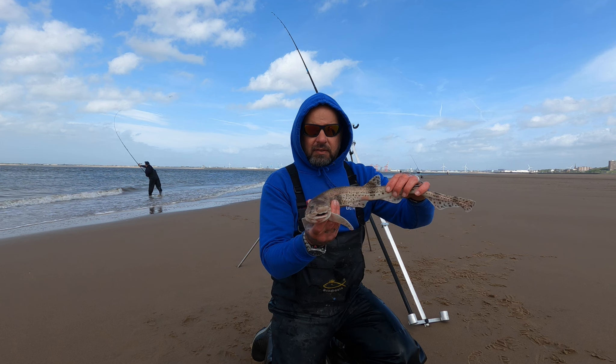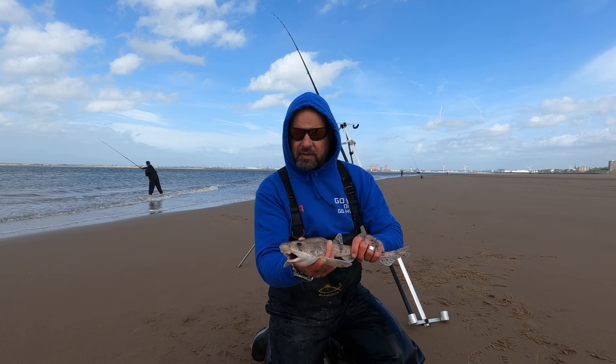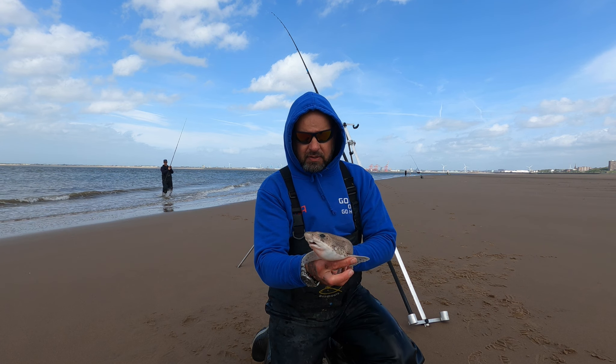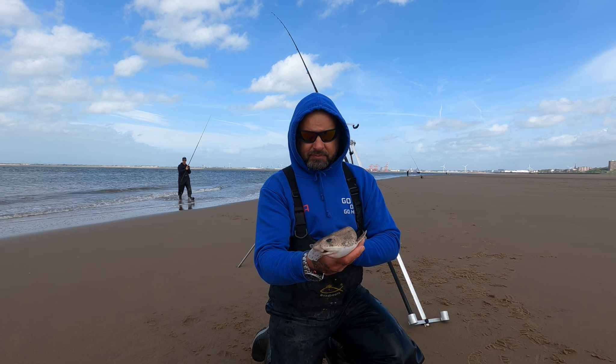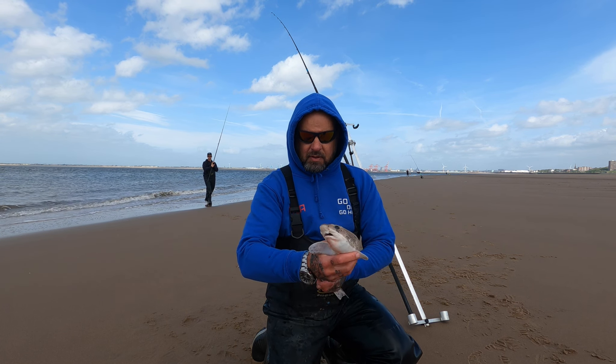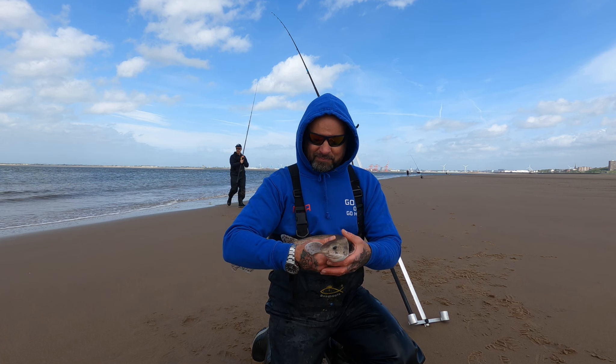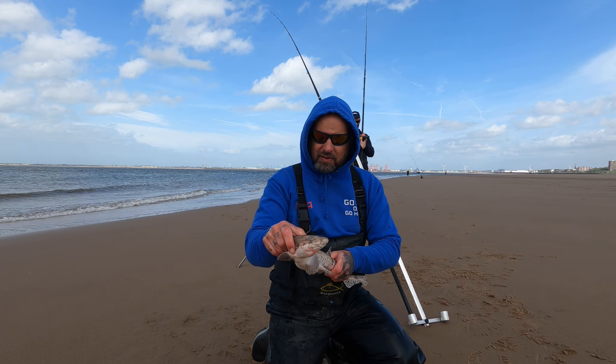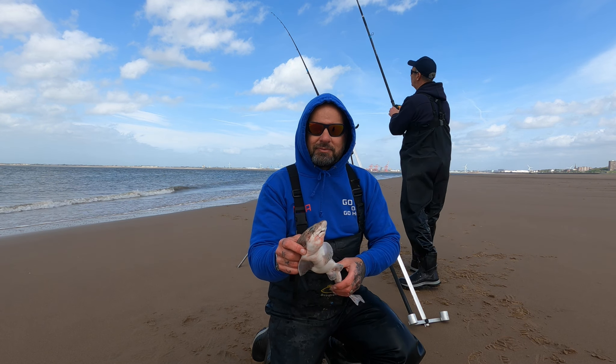First fish of the session - little dogfish. Just hope we don't get plagued with these through the session. Caught it on crab. Lovely fish though, still love them, absolutely amazing fish dogs. I absolutely love dogfish - only in matches though, not pleasure fishing.